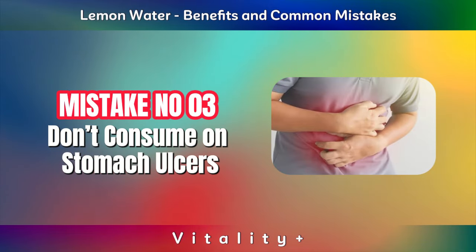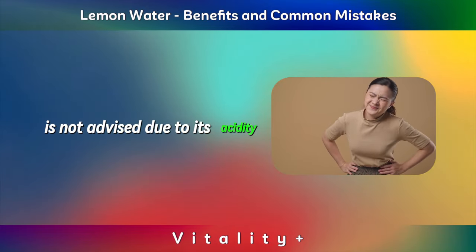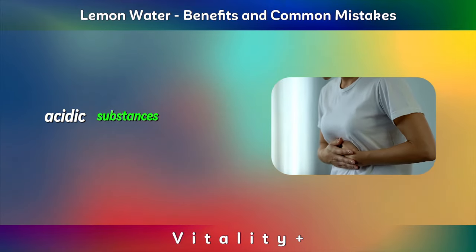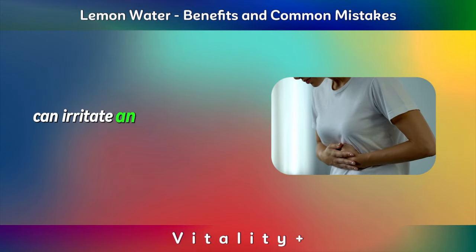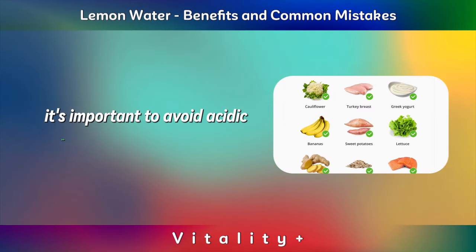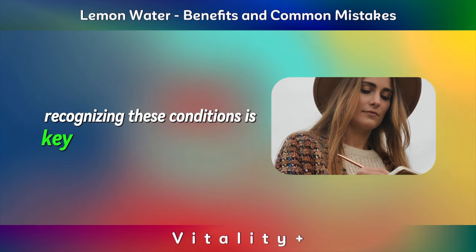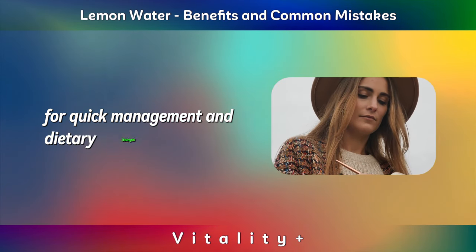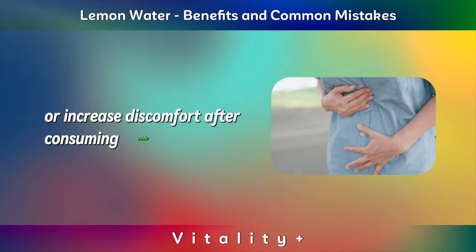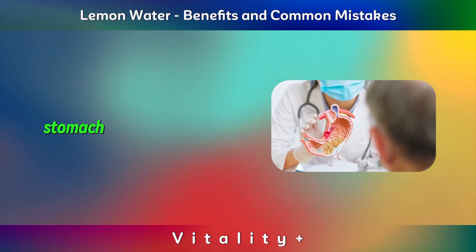Don't consume with stomach ulcers. Drinking lemon juice with an ulcer or gastritis is not advised due to its acidity, which can cause discomfort and worsen stomach inflammation. Acidic substances like lemon juice can irritate and inflame the stomach or ulcer, leading to more pain. It's important to avoid acidic foods and drinks to prevent further damage and discomfort. Recognizing these conditions is key for quick management and dietary changes. Symptoms like burning sensations or increased discomfort after consuming acidic foods may signal gastric issues that need medical care and diet adjustments for better stomach health.